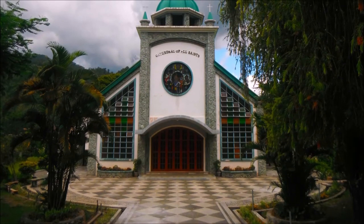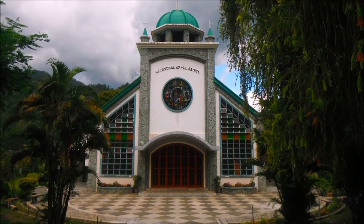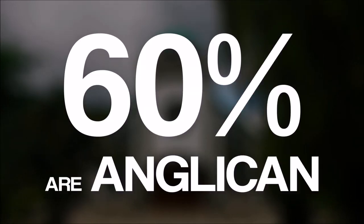The Cathedral of All Saints is situated along Loco-on Road. This church belongs to the Episcopal Diocese of Northern Philippines of the Anglican Church. In Mountain Province, around 60 percent of the population adheres to the Anglican faith.